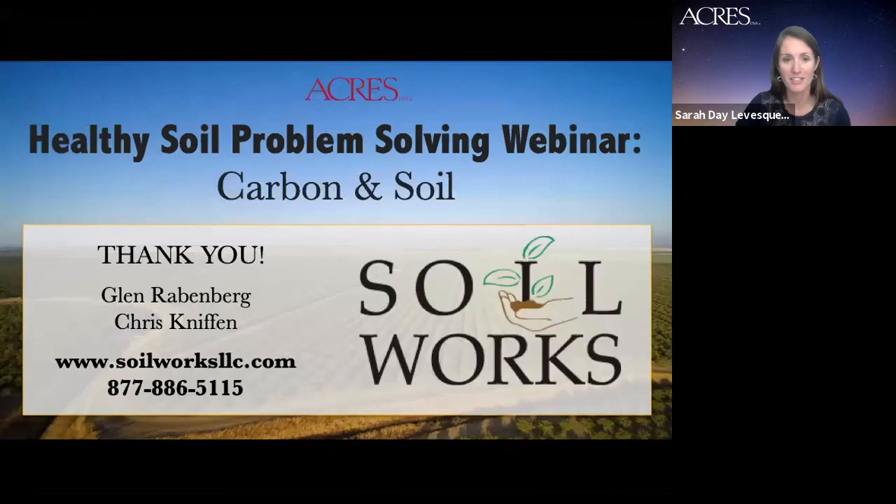Thank you, Glenn and Chris — lots of excellent information here, and thank you for sharing it today with our audience. Thank you all out there for joining us and sharing your great questions. We will follow up soon with details for accessing the replay of this conversation so you'll all be able to go back and soak up even more of the details that Chris and Glenn discussed today.